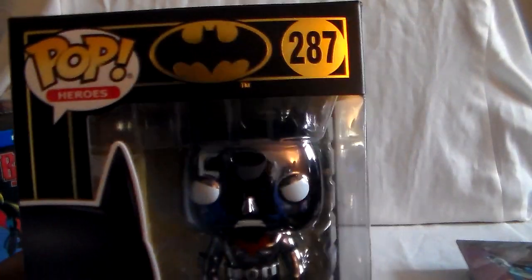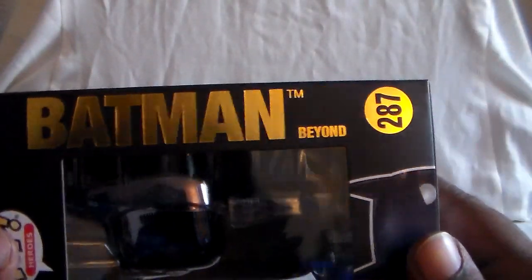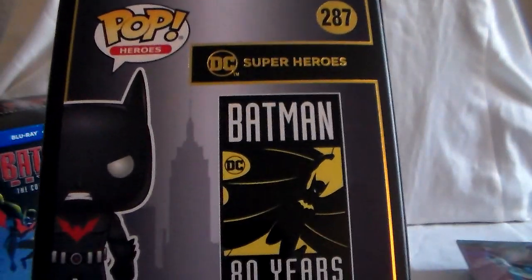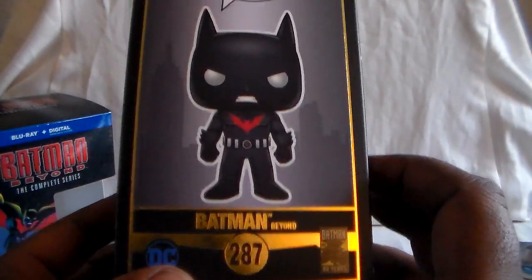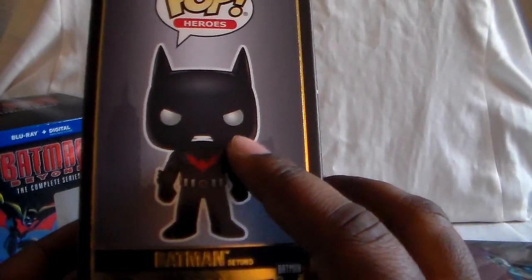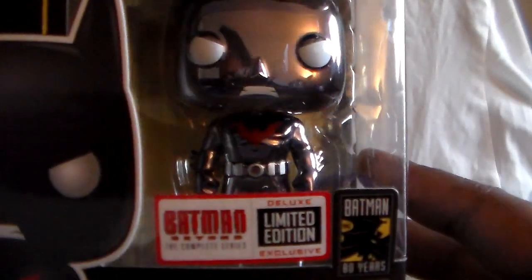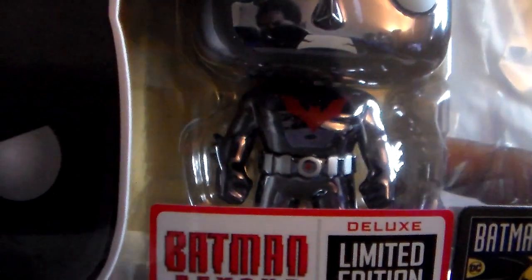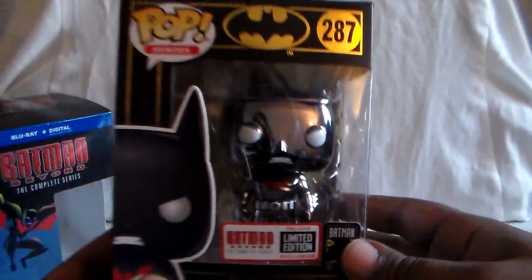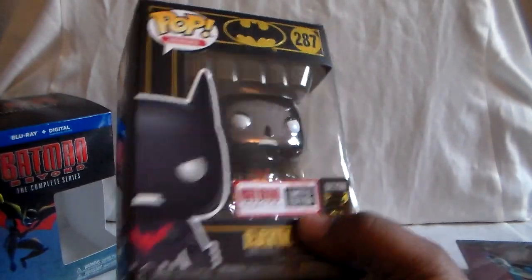This Funko Pop is part of the Pop Heroes series, number 287. It's in a really nice black and gold look — or more like a dark chrome color. There he is, looking mean. That's kind of a look he has throughout the series — he gets real angry. Here is the front of it, and on the back there's a gold sheet that makes it stand out. He does have his belt and the bat symbol. It looks really nice.